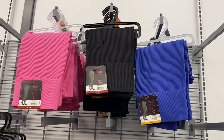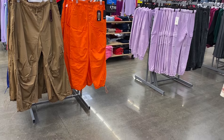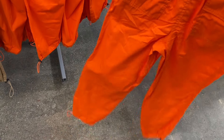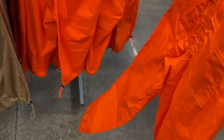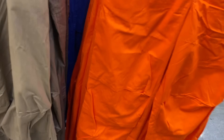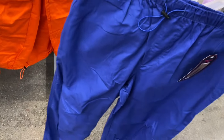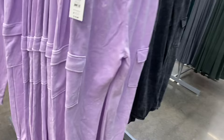They still have ribbed seamless sets from No Boundaries for $10.98, extra small through XL, in pink, black, or blue. They also have parachute jogger pants for $13.98 — I've seen this trending style at other stores like Kohl's or JC Penney too. The bottoms are gathered and you can get them in brown, camouflage, black, or blue.